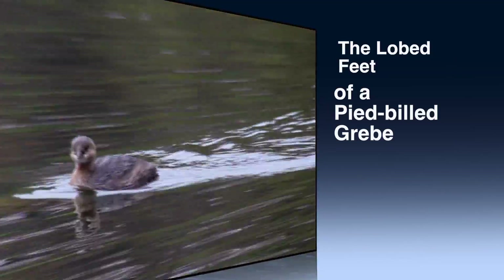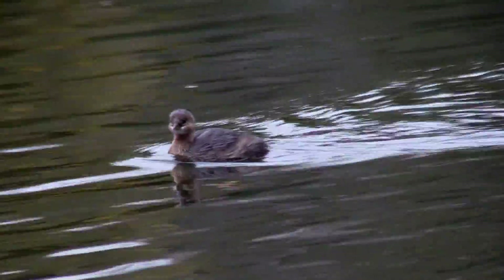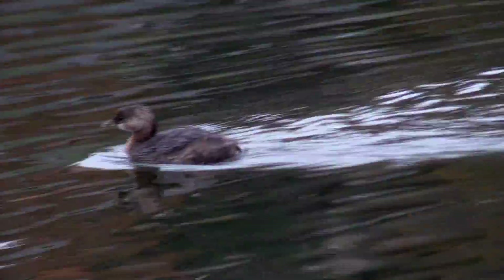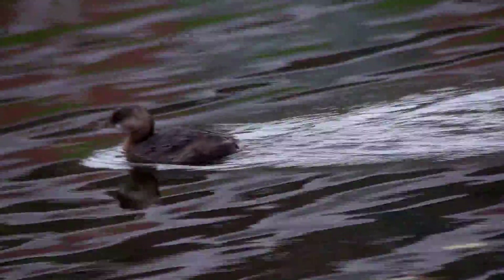Is this Pied-Billed Grebe the cutest duck you have? Oh wait, he's not a duck. You know that old saw, if it quacks like a duck? Well, he doesn't quack like a duck or walk like one, and he doesn't have webbed feet.